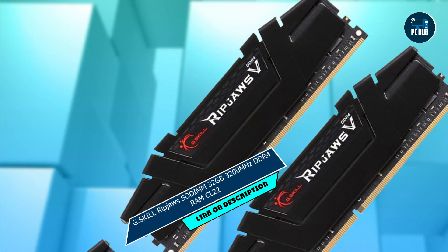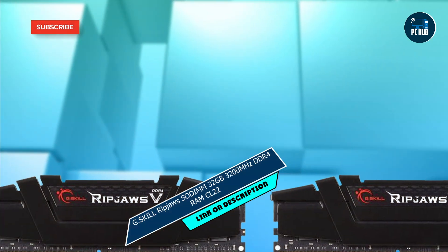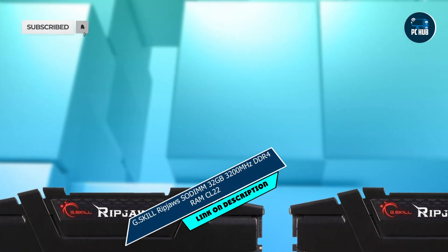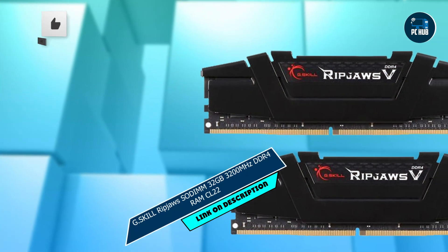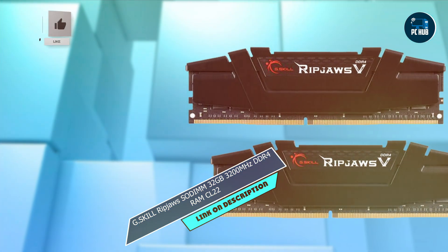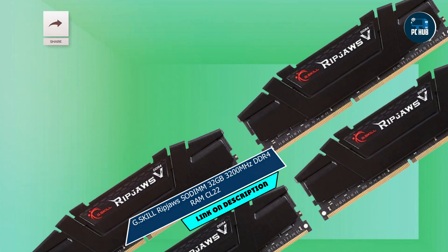Number 5: the G.Skill Ripjaws SODIMM 32GB 3200MHz DDR4 RAM CL22. Last but not least, designed to deliver reliable performance for your laptop, with a sleek design and advanced technology, this RAM kit is a solid choice for any computing enthusiast.